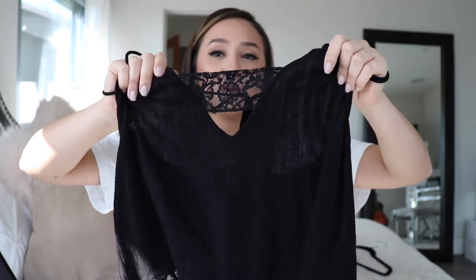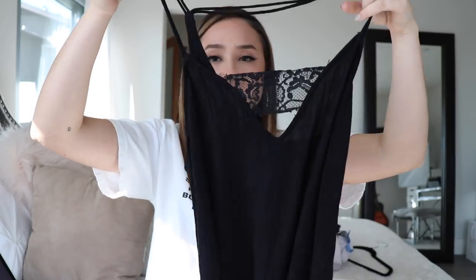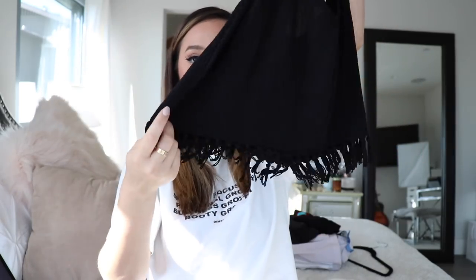Next I'm selling this Kendall and Kylie tank top that I've had for a while. It's super cute — it has lace on it, very cute and dainty looking. It's kind of sheer so you might have to wear a black bralette with it. It's a size small and has these really pretty tassels at the bottom. Very cute for summer — just throw it on with some shorts or even over your bikini as a cover-up.